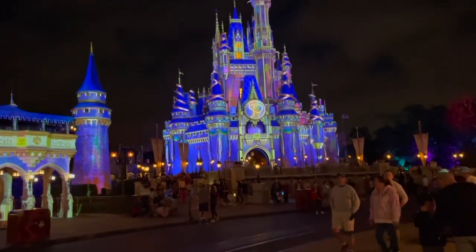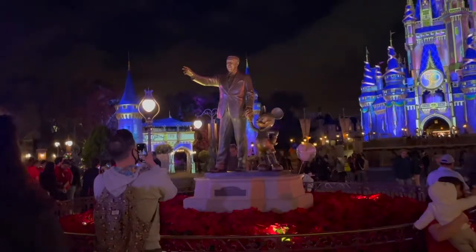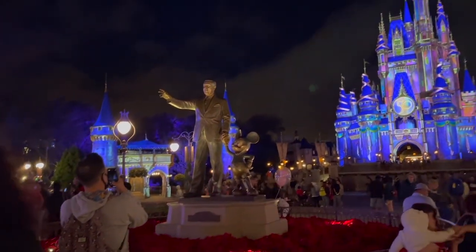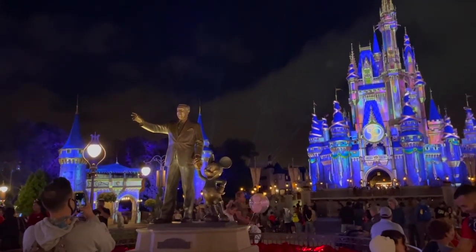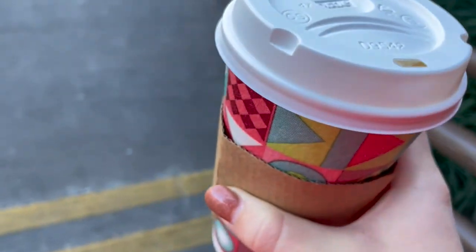We did some more stuff after the fireworks — we went to the Hall of Presidents and did Haunted Mansion, which we had never done before. We walked through Adventureland but by the time we walked through it was quite late so we ended up just heading out. We were like, oh we should do that next time, and then headed out. Got some good pictures of the castle.